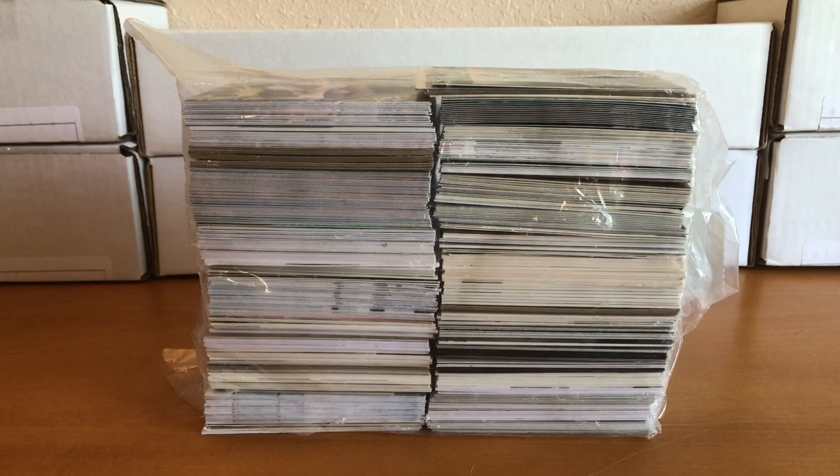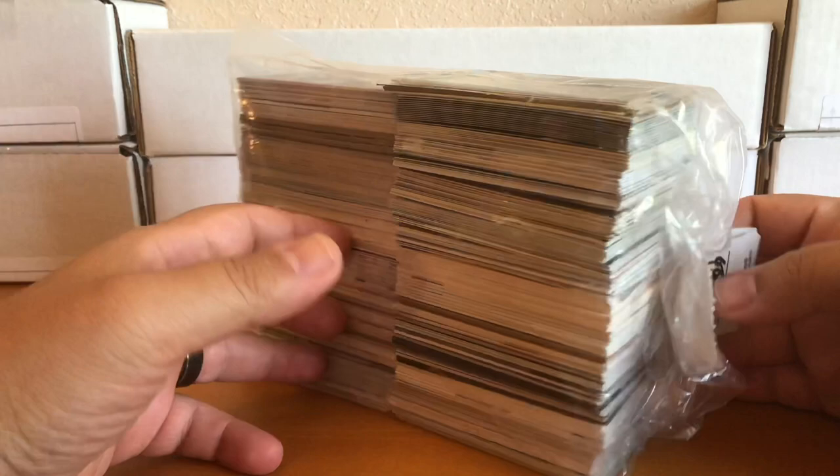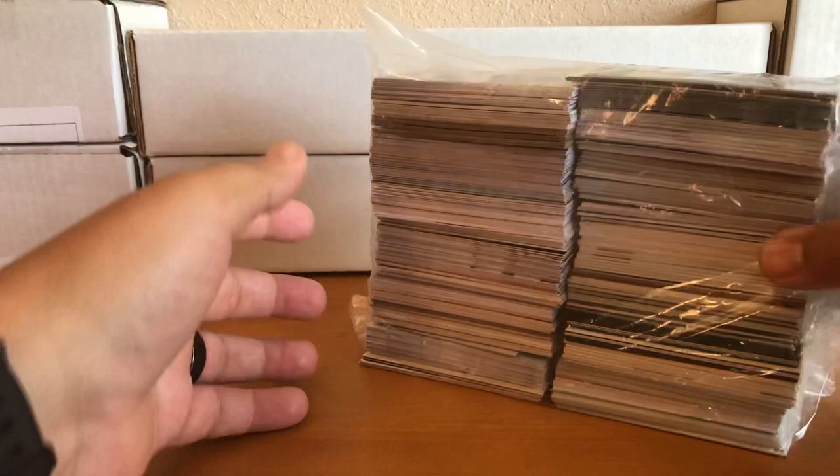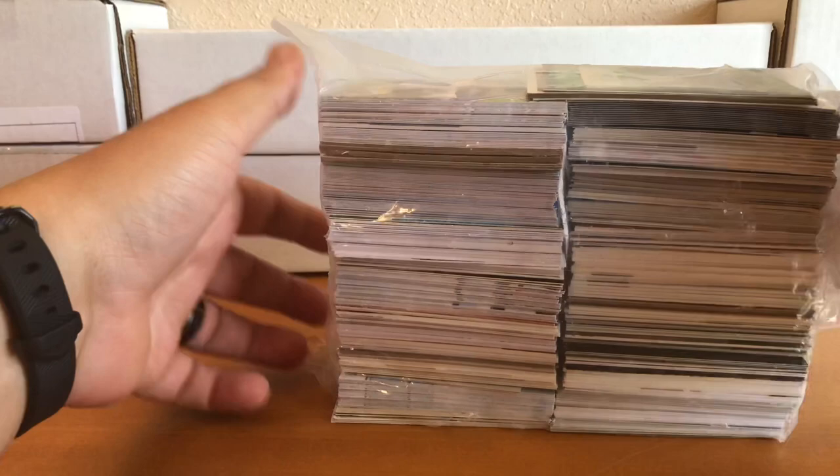Hey everyone, JTR Cards. In this video we have a little bit different of an opening — we have a thrift store find. My really good friend Andrea found these at a thrift store here in our area. She knew I collected and grabbed them for me. It was only three bucks, so hopefully there's something decent in here.